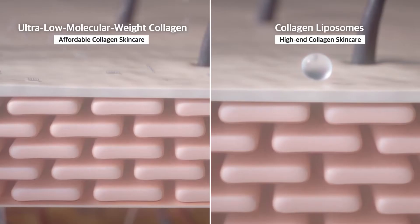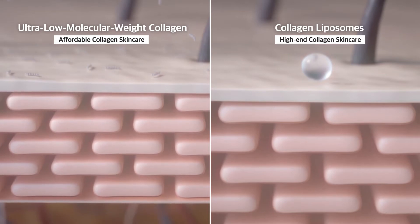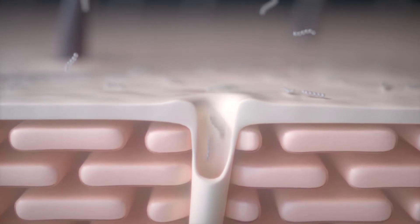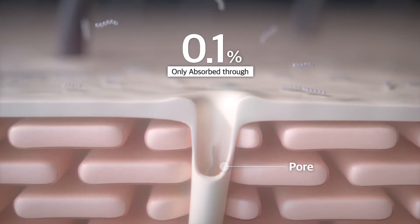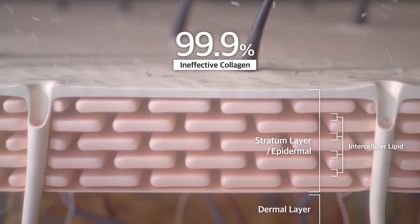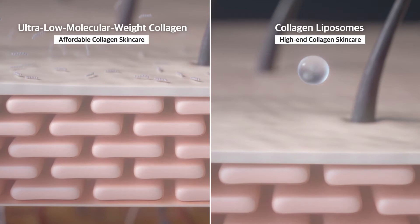One good example is ultra-low molecular weight collagen — do they successfully get to the dermis? Many collagen cosmetics with ultra-low molecular weight collagen peptide technology can only absorb through tiny pores and sweat glands, which account for less than 0.1% of our skin. Collagen is blocked by the 99.9% outer layer of the skin.